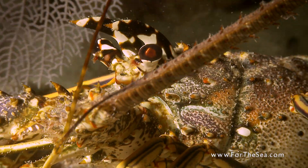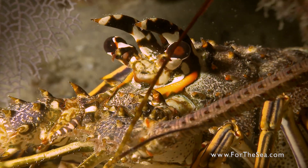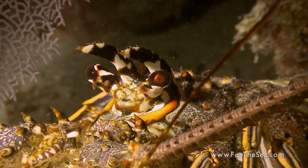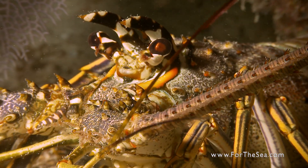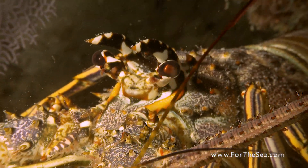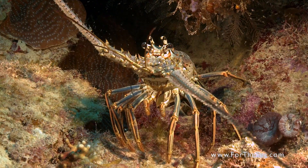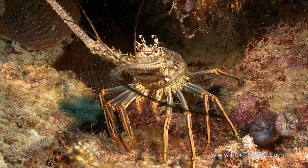These lobsters are built for defense. They are easily identified by their spiny armor and sharp pair of horns above their eyes. Their long antennae are used for defending their rocky hiding places from predators.